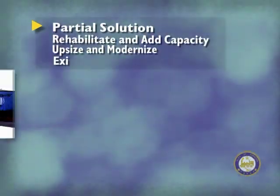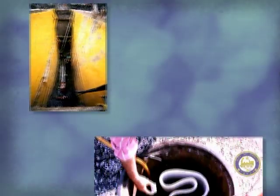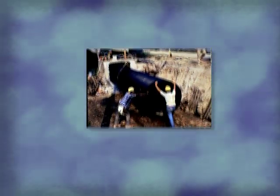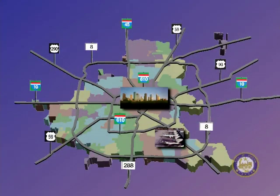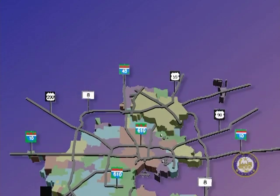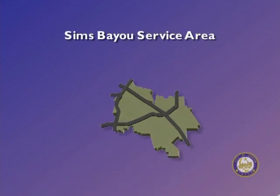The partial answer was to rehabilitate and add capacity to our sanitary sewers, upsize and modernize our pumping stations, and upsize and modernize our wastewater treatment plants. Even that could not solve all the wet weather problems in an affordable way. The final element used to solve the wet weather overflow problem was the construction of three wet weather facilities, which saved $200 million of new sewer and treatment plant capacity and resulted in no significant negative water quality impact.